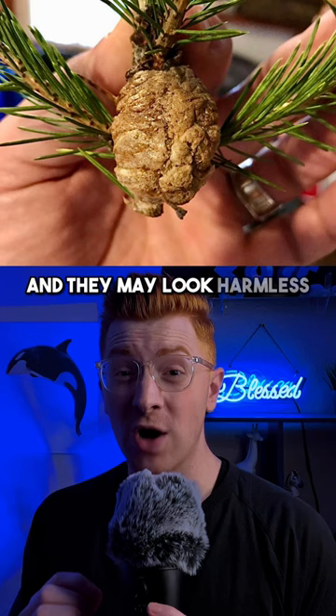You may not realize that when you put the tree in your warm home, it wakes them up and hundreds of praying mantis will come out.